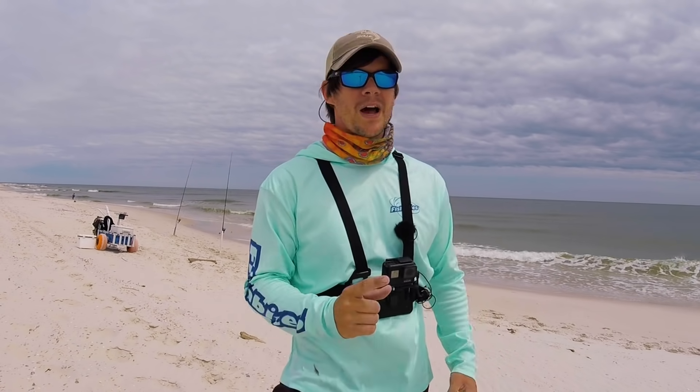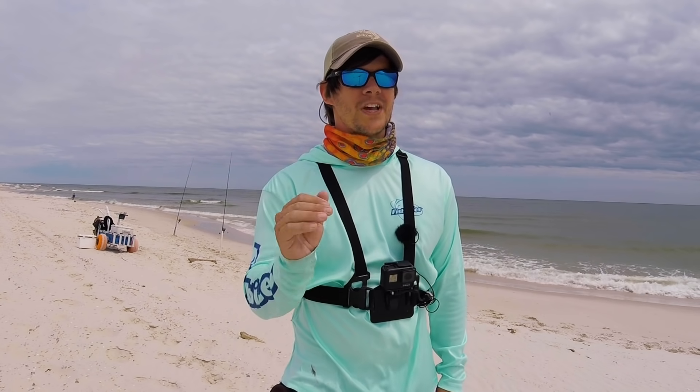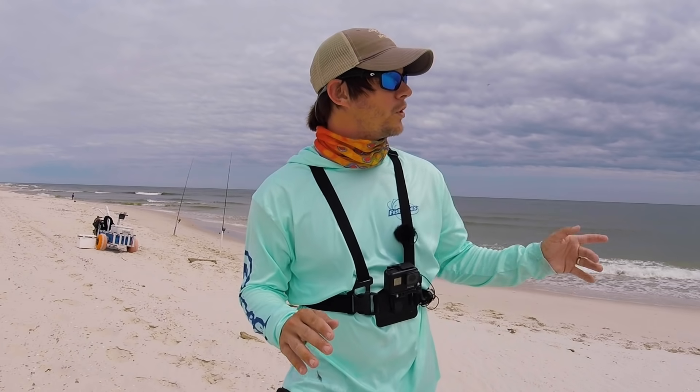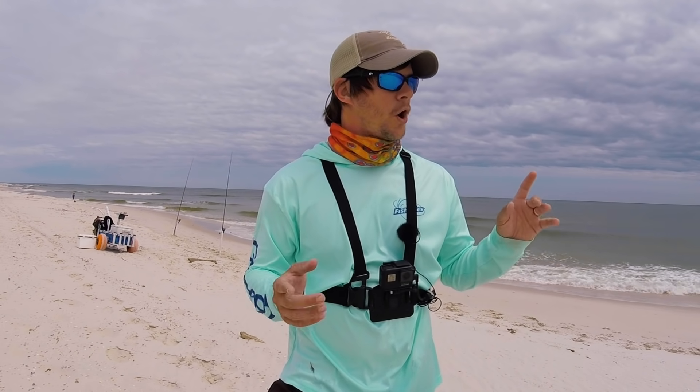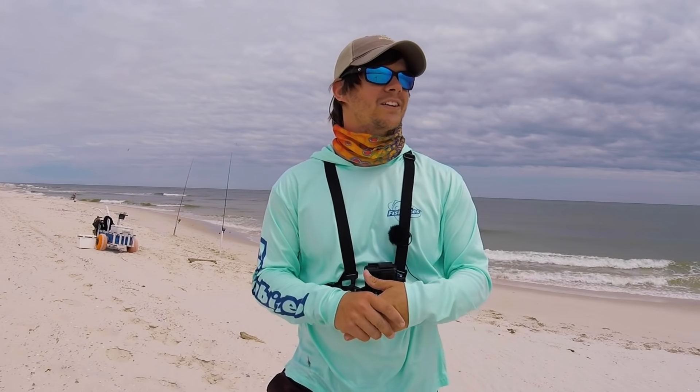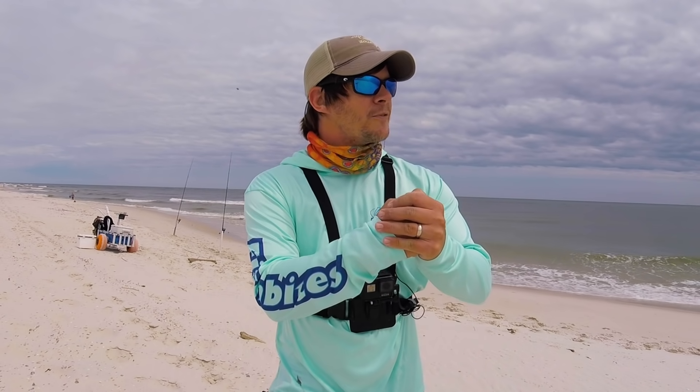Today we're out here and I'm going to use a few different bait options, but starting out we're only using fish bites. I'll post a link in the description to their website — incredible bait. That's all we've got right now, but I will be raking up some sand fleas hopefully if they start presenting themselves later in the evening, and also pumping ghost shrimp as this tide comes down. But for now let's see if we can get on some fish.